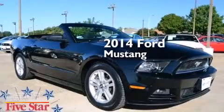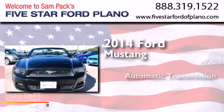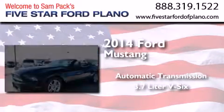This is a 2014 Ford Mustang. This car has an automatic transmission and a 3.7-liter V6.